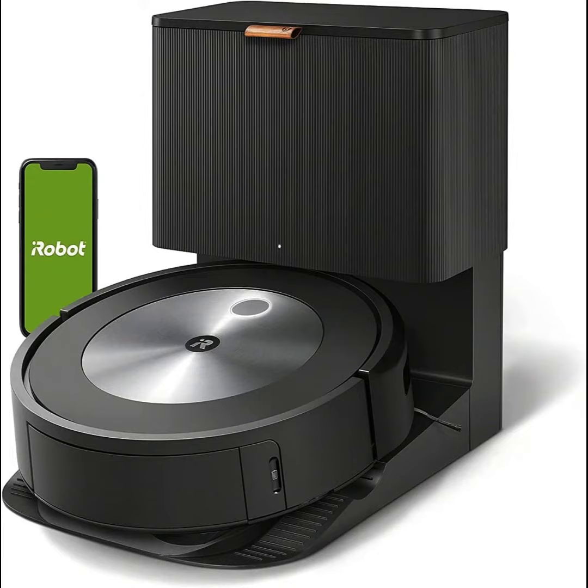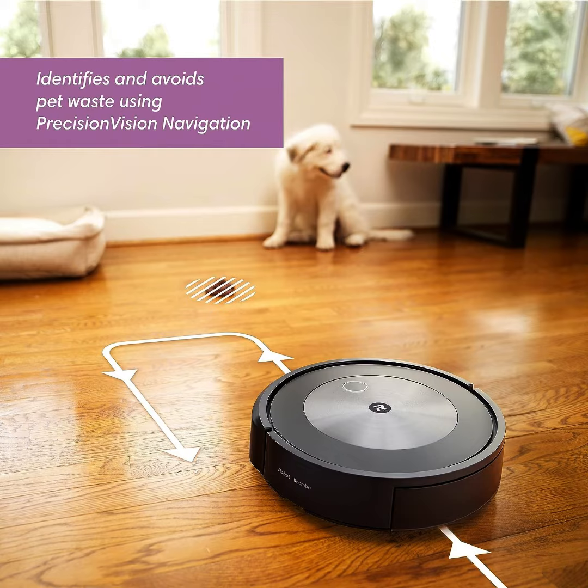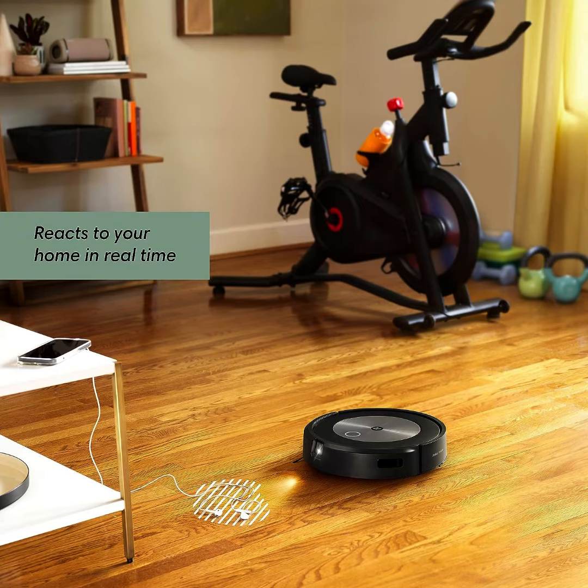It is iRobot Roomba J7 Plus, 7550 — a self-emptying robot vacuum that avoids common obstacles like socks, shoes, and pet waste. It empties itself for 60 days, features smart mapping, and works with Alexa.